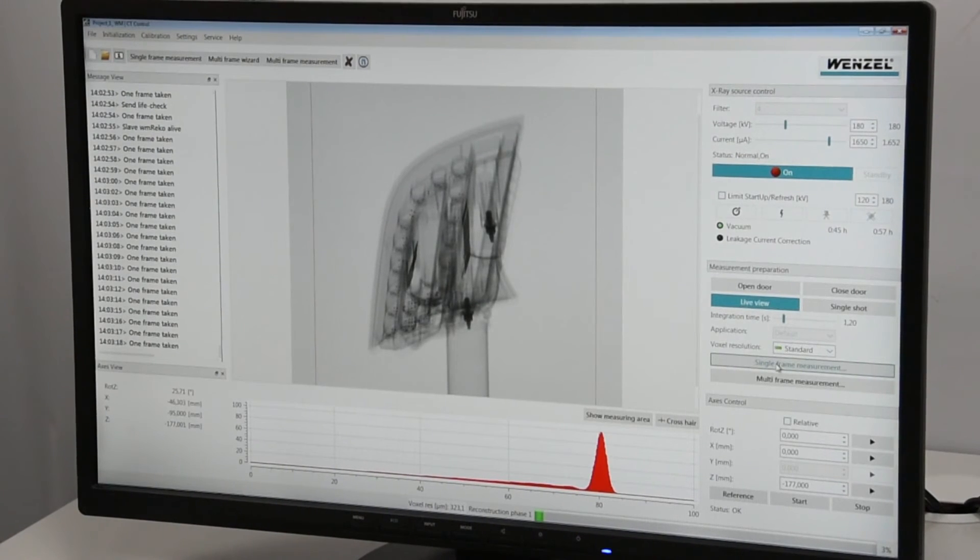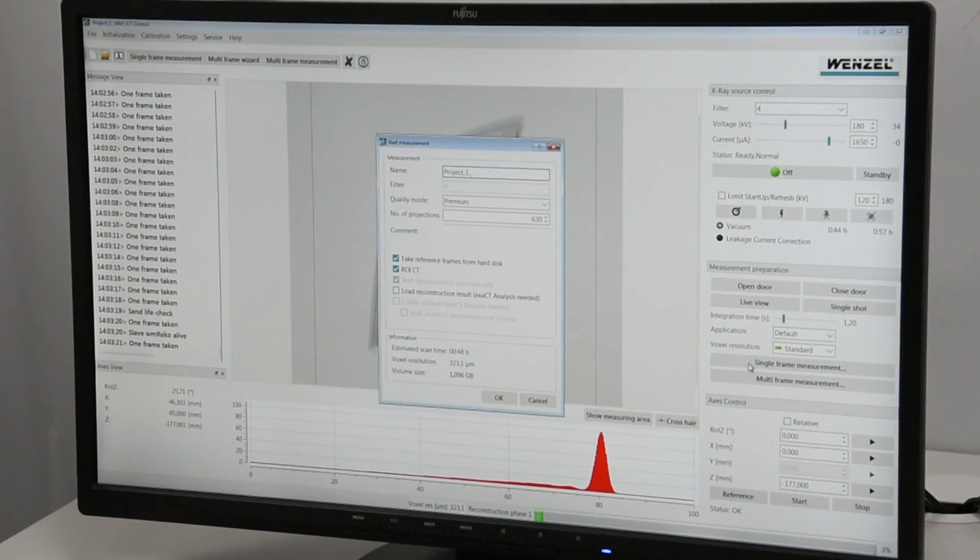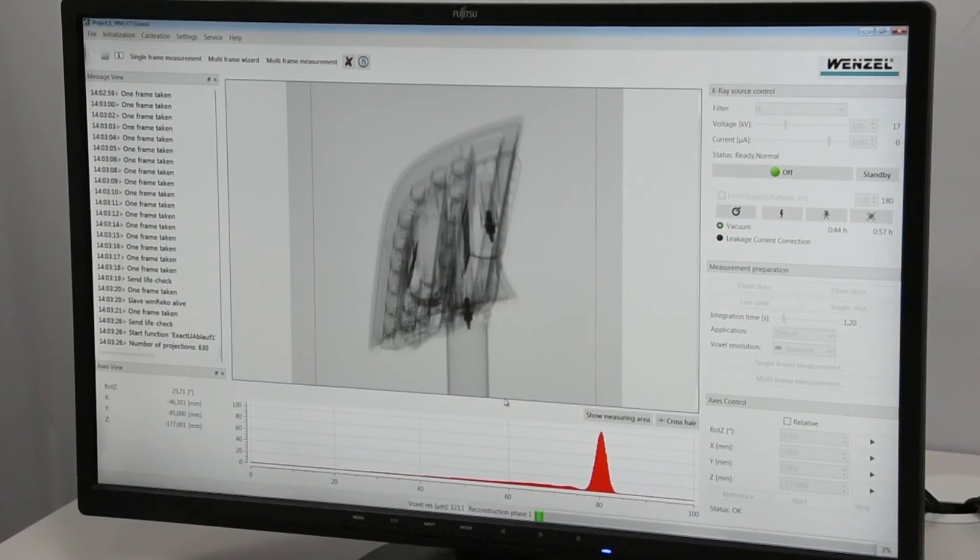Due to intuitive user guidance, exact measurement results can be generated easily after only a short training period. The measuring parameters are automatically optimized by the system.